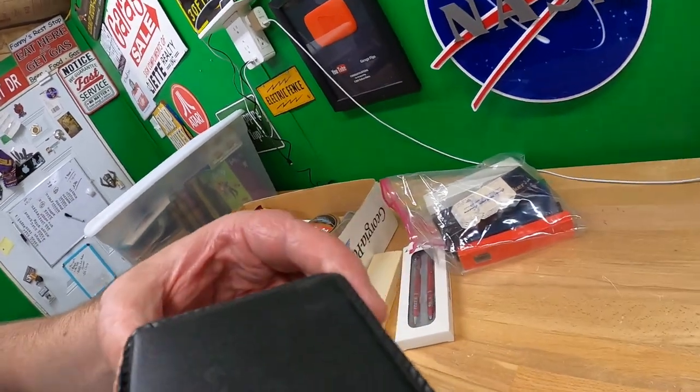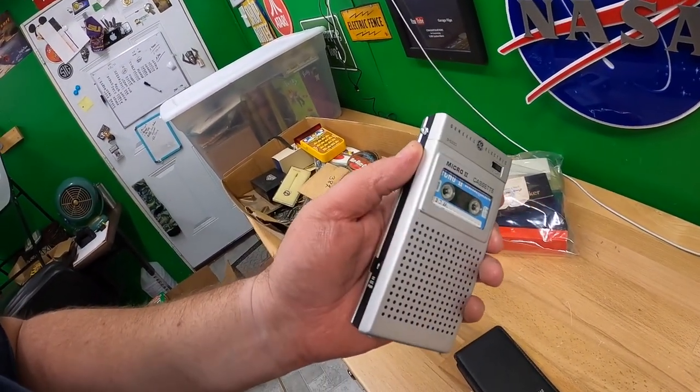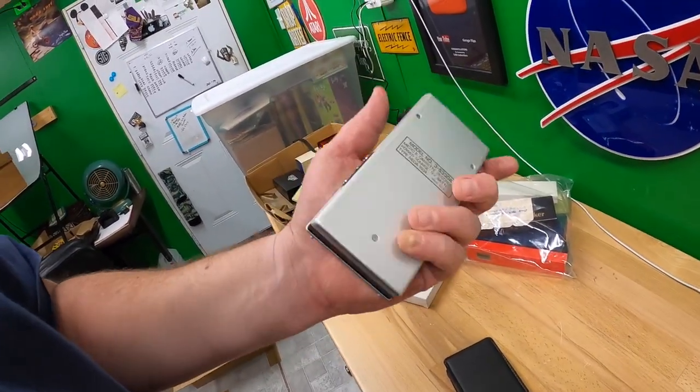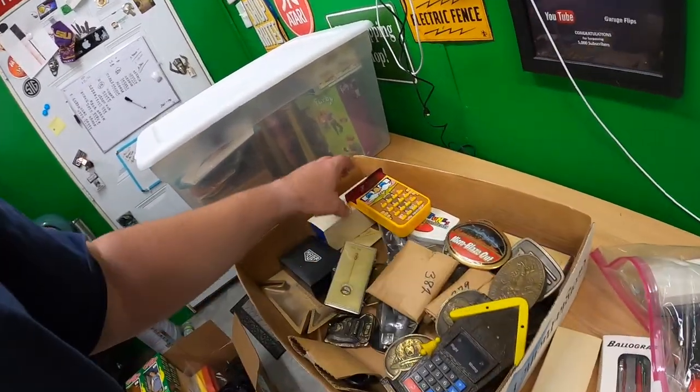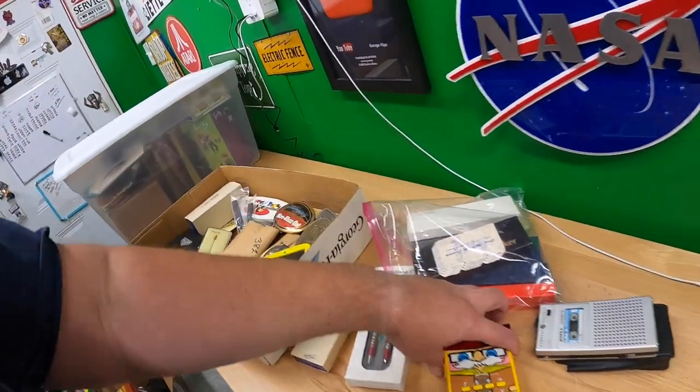There's a General Electric Micro 2 cassette recorder — if I had to guess it probably doesn't work, but I'll try it out. It has a cool design and I'm a sucker for that kind of stuff. There's also a Little Professor — a little math quiz thing.